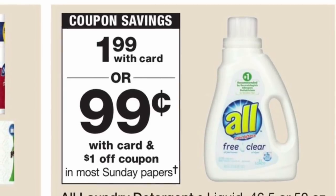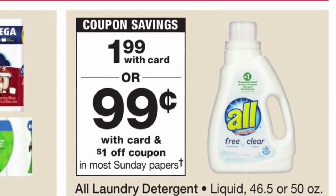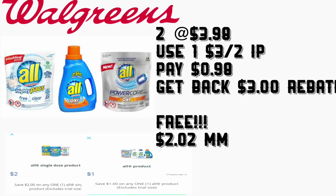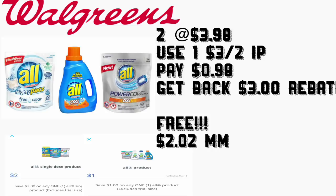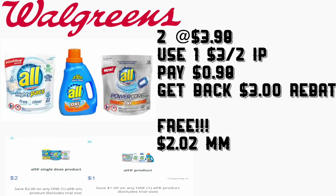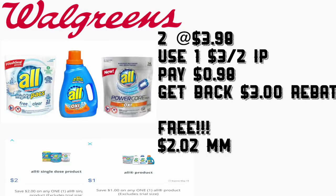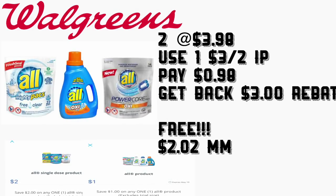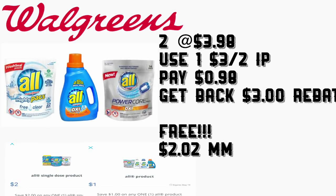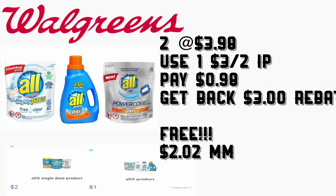En redplum.com, uno es de $1 en un producto de All y el otro es de $2 en un producto. Si compra dos de estos productos, el total es $3.98. Va a usar su cupón de $3 en dos — o si no lo imprimió, imprímalo en redplum.com — y va a pagar 98 centavos por los dos. Después va a recibir en Saving Star $2 por los Mighty Packs y $1 por el All detergent. Así que esta compra le va a quedar totalmente gratis y con ganancia de $2.02.